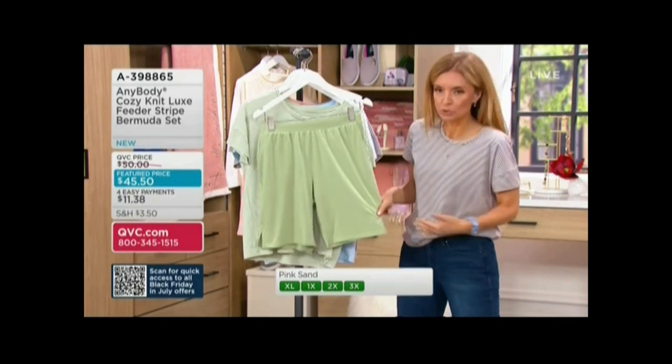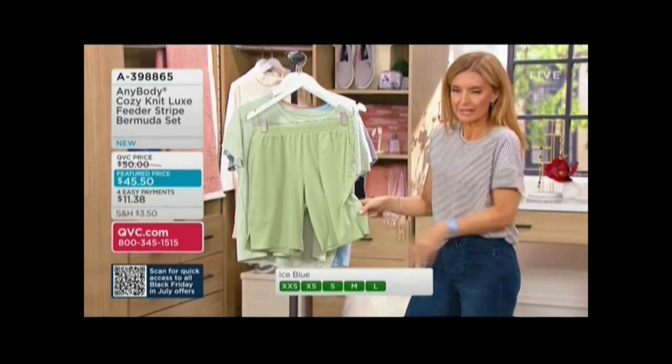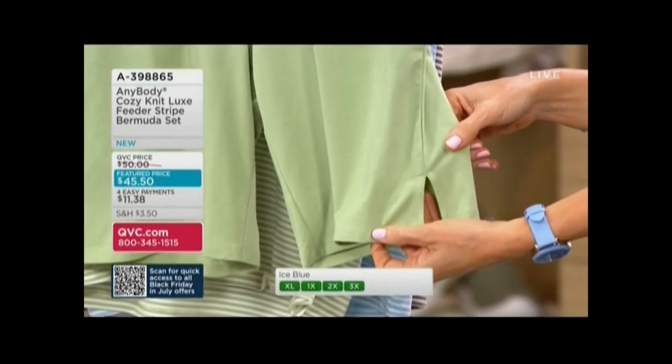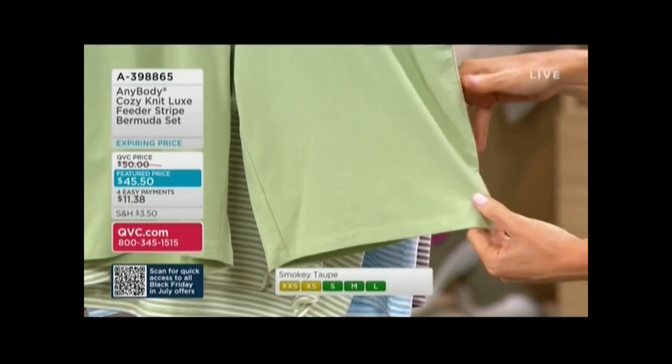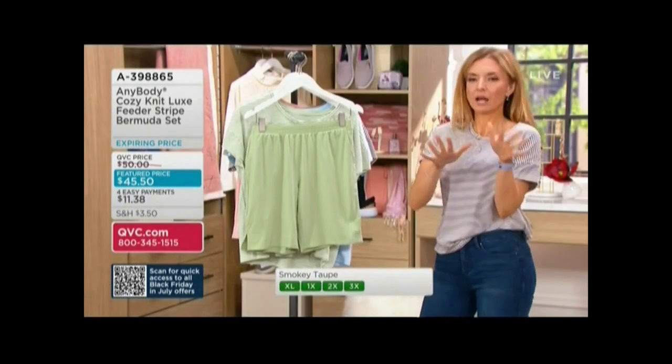...you have that longer length, and to Amel's point, that slit on the bottom means it won't be tight across the bottom of the leg. Getting in and out of the car, up and down from a chair — it's not cutting into your leg. These are the details you look for in a short.